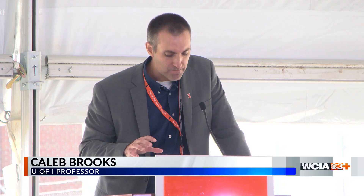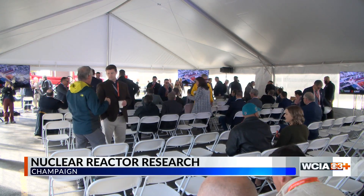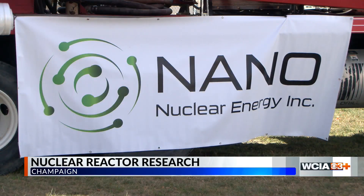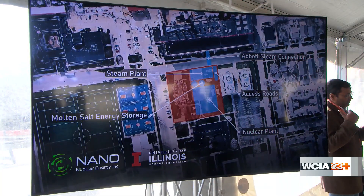Can we take this inherently safe reactor technology and package it in such a way that it can be widely deployable and revolutionize a world that is starved for clean, reliable power? It's a question U of I professors are hoping to answer as tech company Nanonuclear Energy and the university move one step closer to adding a small-scale reactor for research in Champaign.